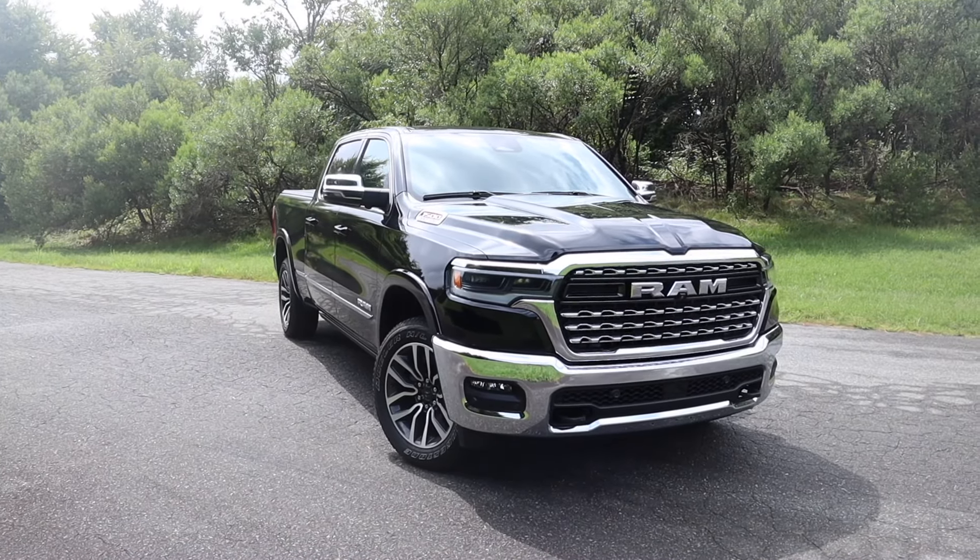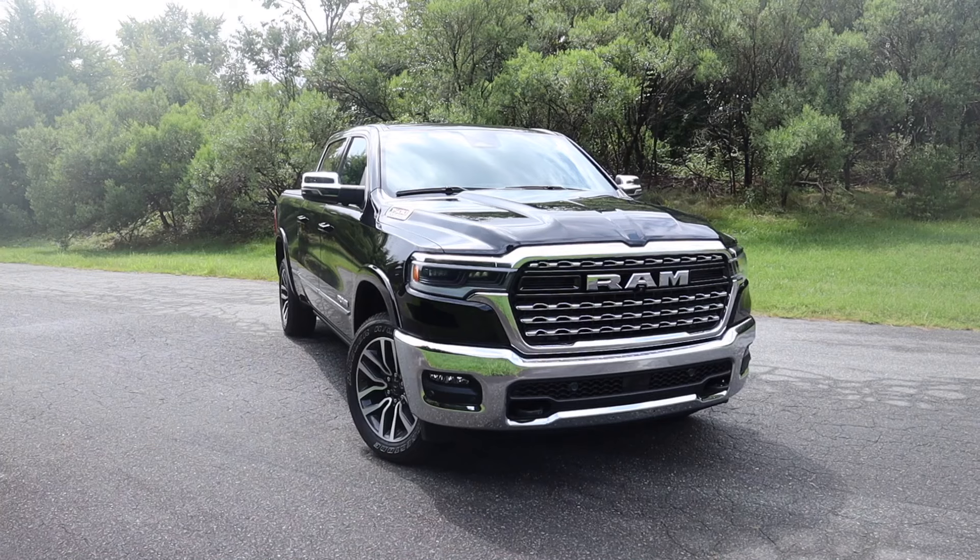Hey everyone and welcome to the channel. Today we get to take a look at the all-new 2025 Ram 1500. This is the Limited Crew Cab four-wheel drive, finished in Diamond Black. MSRP is just over $86,000.